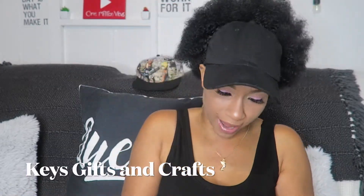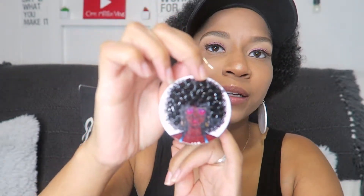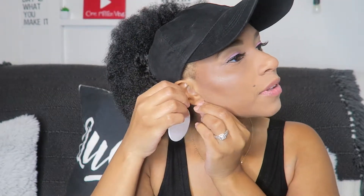Next I want to show you these earrings that I got from Keys Gifts and Crafts. My girl Keisha sent these over and she puts all the gems and jewels on everything — she does shoes, earrings, whatever else. I have everything posted below. I didn't even show y'all what she made — ain't these so cute though? I'm gonna throw these on real quick so you guys can see them.